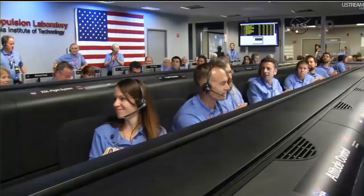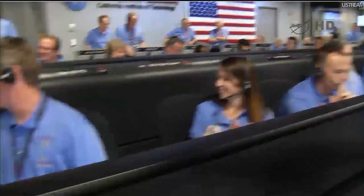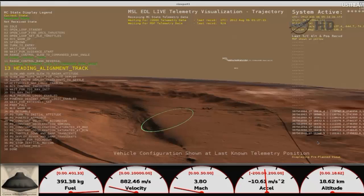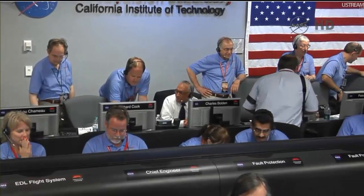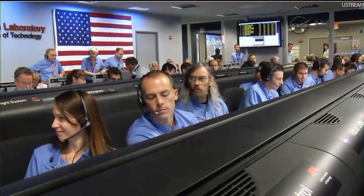We have entered heading alignment. At this time, Curiosity is no longer trying to control how far it's flying downrange and is just heading directly for the target. End of range control error used: minus 1.2 kilometers. The EDL team is reporting that things look pretty good at the end of range control. We have converged a lot of the error and we should be heading toward the target.